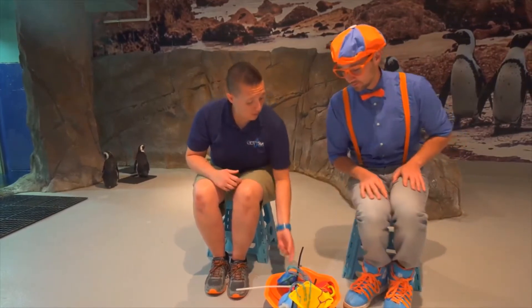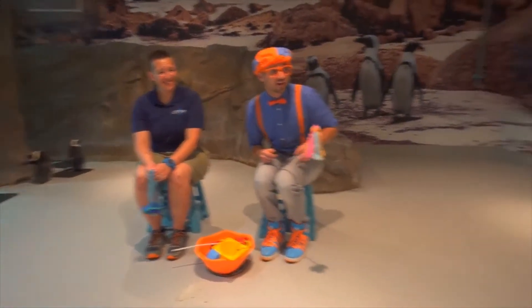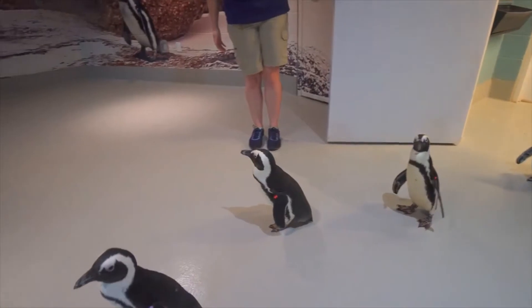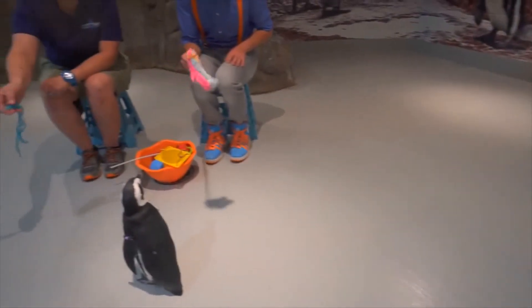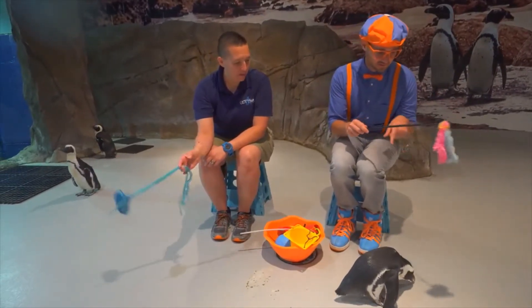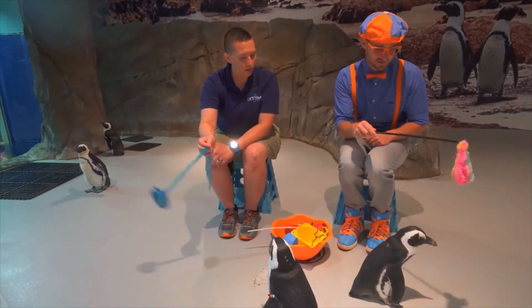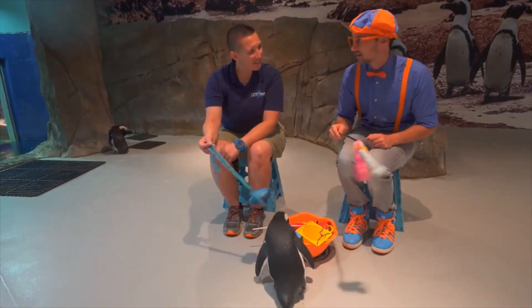Are these your only two penguins here? No, we have more friends that are coming. Would you like to grab a toy? We're actually going to play with them. Let's see some more penguins. Some of our penguins really like a lot of movement with their toys. We have Violet, who has already come over to say hi. Penguins really like contrasting colours — they can also see colours really well in their eyes just like we do.